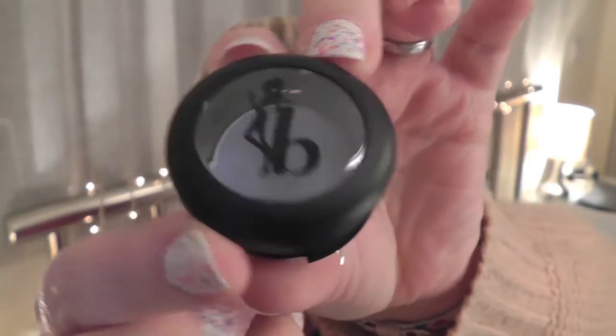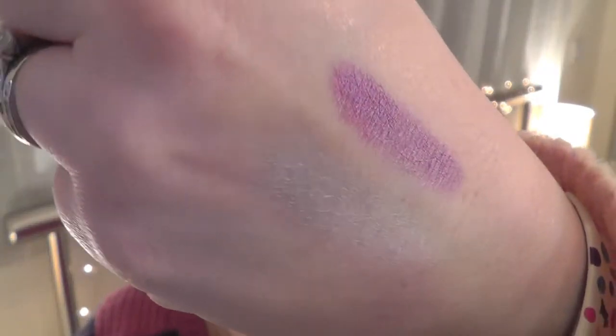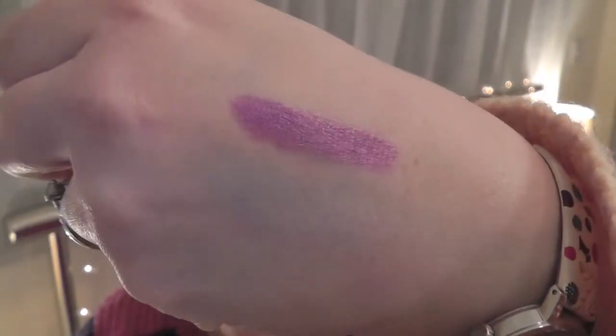Next up is another item from Be a Bombshell and this is an eyeshadow in the colour Divine — a light blue colour. It's $14, and I have to admit blue is maybe a colour I wouldn't really wear, but it's very beautiful. When I look at my beauty profile and the colours I answered, they've chosen something that would suit me. It's a very pale, frosty blue and once I swatch it, it looks like a silvery blue, so it might be more wearable than I thought.